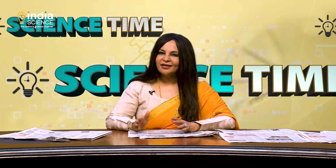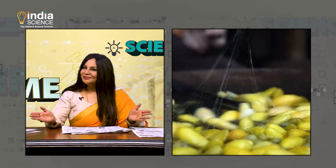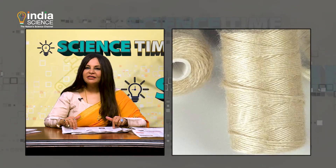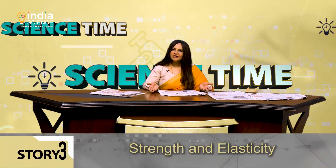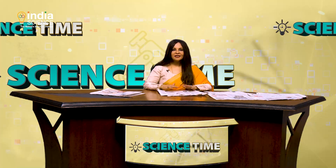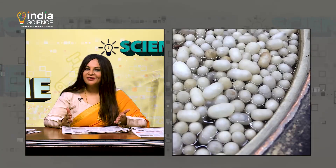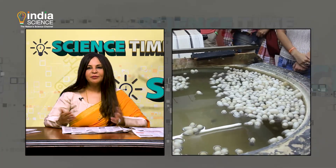Moving on to our next and last story — most of us admire elegant silk sarees, but silk is more than just that. Did you know that this fiber is safe enough to be implanted in our bodies? It is also known for its strength and elasticity. Scientists believe that it has the potential to be woven into bulletproof wear, so researchers are investigating ways to strengthen the fiber further.